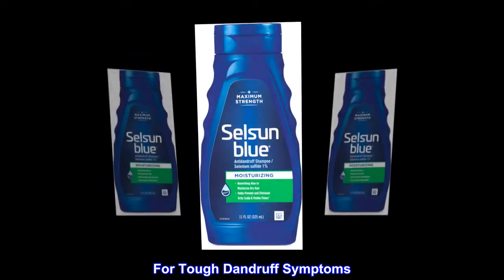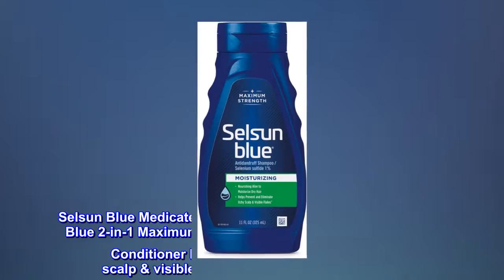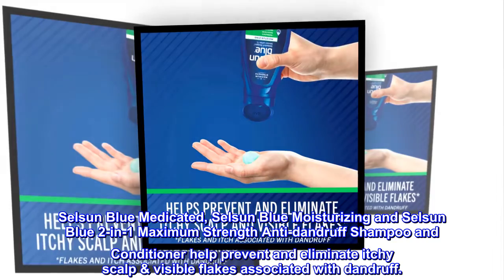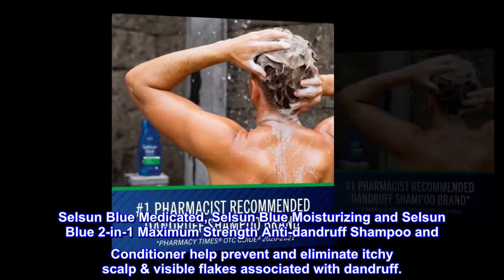For Tough Dandruff Symptoms: With Selsun Blue Maximum Strength Shampoos, you can be tough on dandruff. Selsun Blue Medicated, Selsun Blue Moisturizing, and Selsun Blue 2-in-1 Maximum Strength Anti-Dandruff Shampoo and Conditioner help prevent and eliminate itchy scalp and visible flakes associated with dandruff.